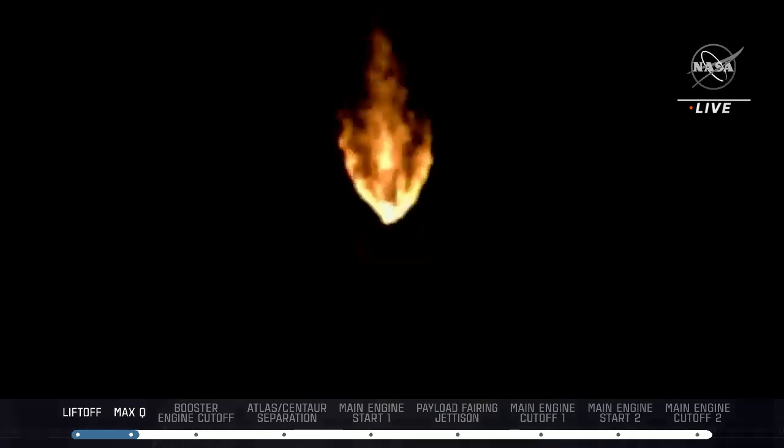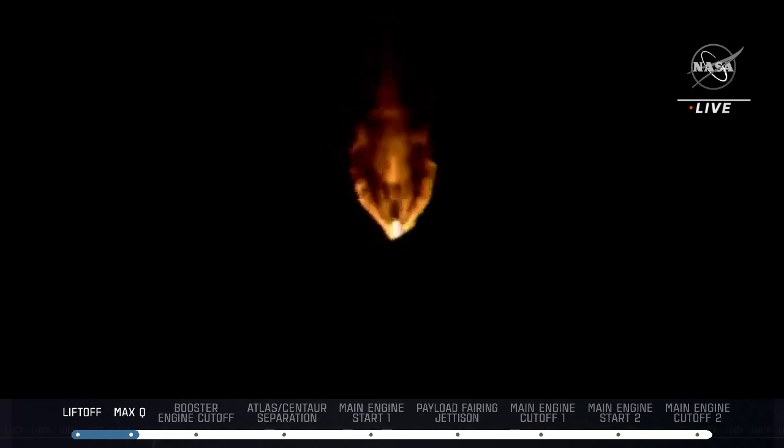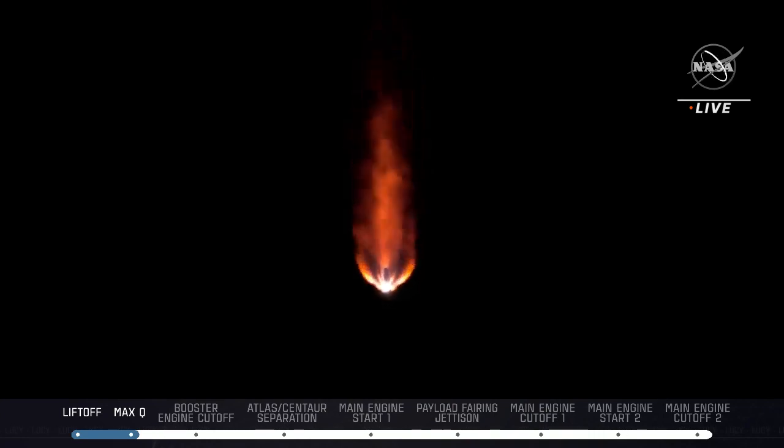Approximately two minutes remain in the Atlas booster phase of flight. The Atlas V rocket weighs now just one half of what it did at launch, burning propellant at a rate of 2600 pounds per second. Vehicle is now executing closed loop steering. Centaur Reaction Control System is now pressurizing the flight levels.